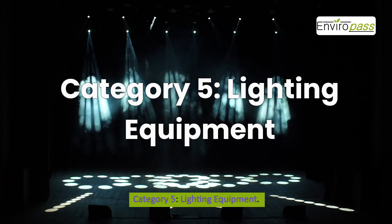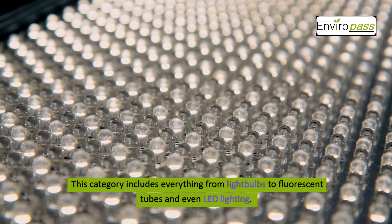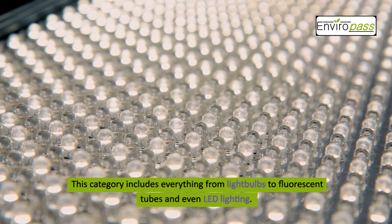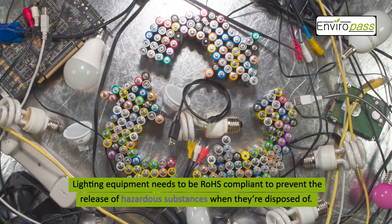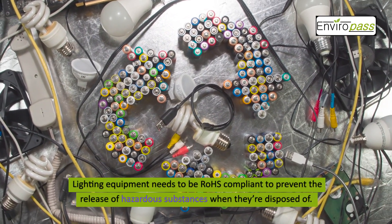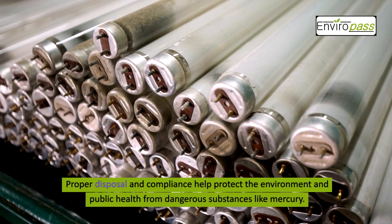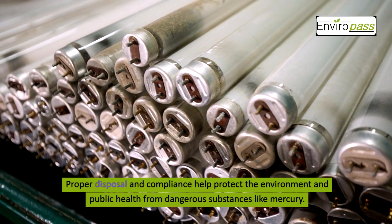Category 5: Lighting Equipment. This category includes everything from light bulbs to fluorescent tubes and even LED lighting. Lighting equipment needs to be ROHS compliant to prevent the release of hazardous substances when they're disposed of. Proper disposal and compliance help protect the environment and public health from dangerous substances like mercury.